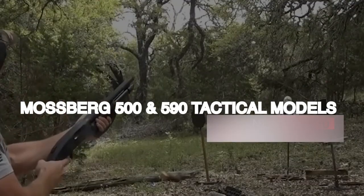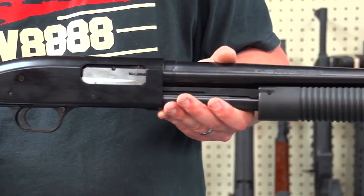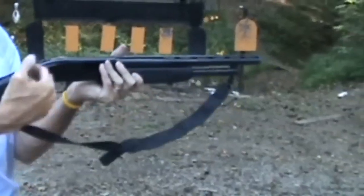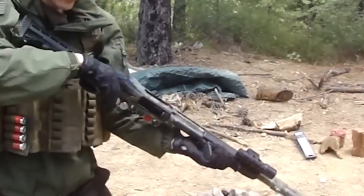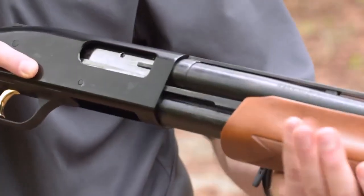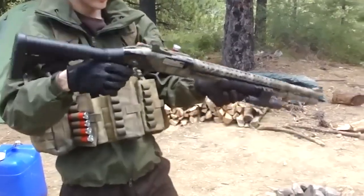Mossberg 500 and 590 Tactical Models — $650. The Mossberg 500 and 590 Tactical Models are highly regarded pump-action shotguns that have gained popularity among law enforcement agencies and the U.S. Armed Forces. Known for their affordability, reliability, and durability, they are a top choice for various applications including home defense. Mossberg's tactical shotguns are specifically designed to withstand rigorous use and provide consistent performance.